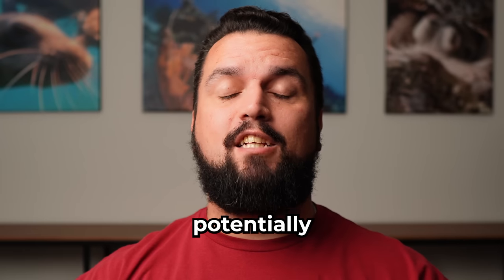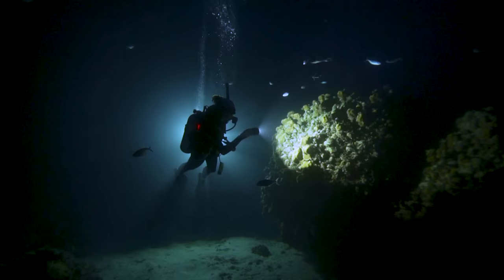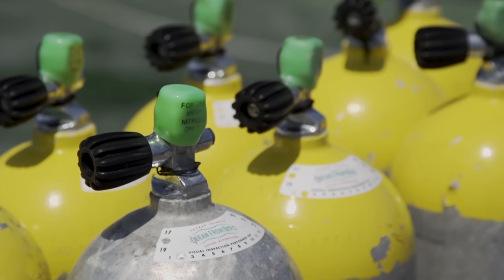Don't make these potentially deadly mistakes while scuba diving. Scuba diving can be considered a fun and relaxing sport, but it is still considered an extreme sport. Unfortunately, around 90% of dive accidents are caused by human error. In this video, I'll go over seven of the most common mistakes beginners are making that could be potentially fatal, and often they don't even realize they're making them.